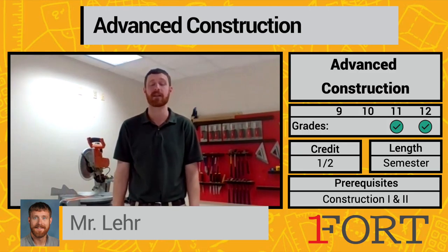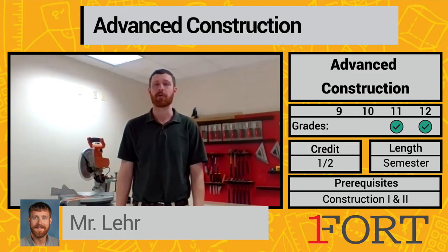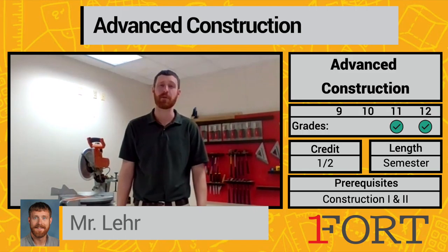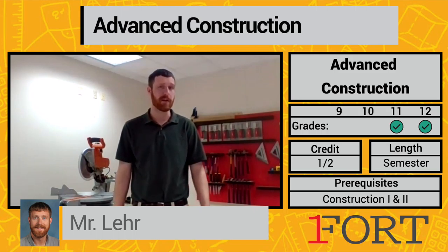It is a very hands-on class. We start by building a floor system and then we learn more advanced framing on walls, including beam installation. We go through exterior sheathing and then we also house wrap the half bathroom. We do window installation, door installation, and we build a staircase up to that door. We actually go through and flash the window opening so that it's sealed and weather tight.